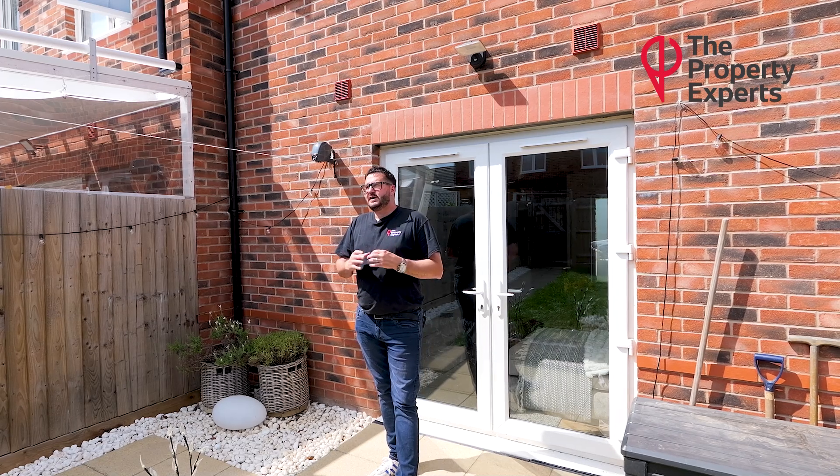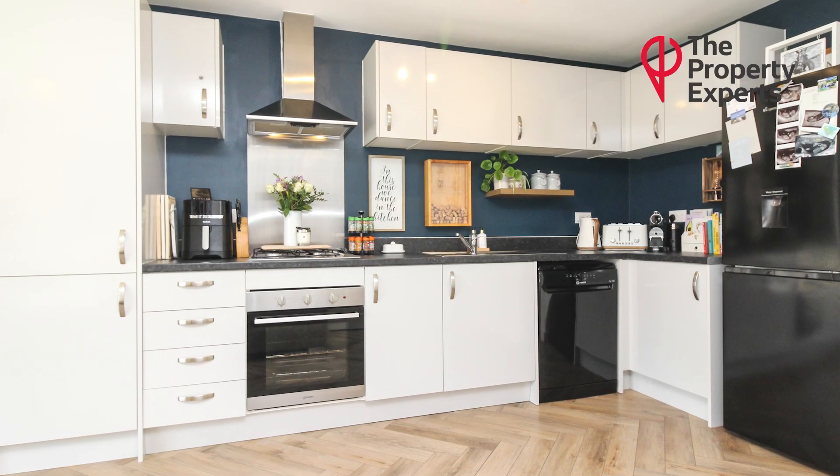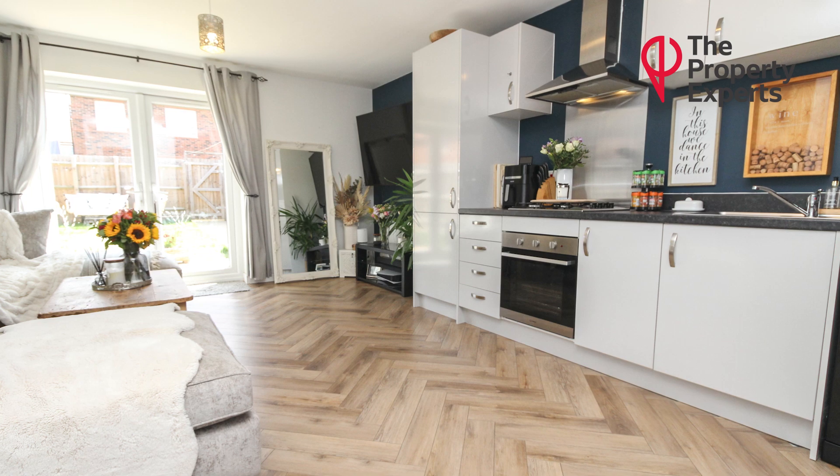You've then got the downstairs which is really nice and open plan — it's a kitchen, lounge, diner, integrated kitchen, plenty of space for a corner sofa etc., television on the wall.